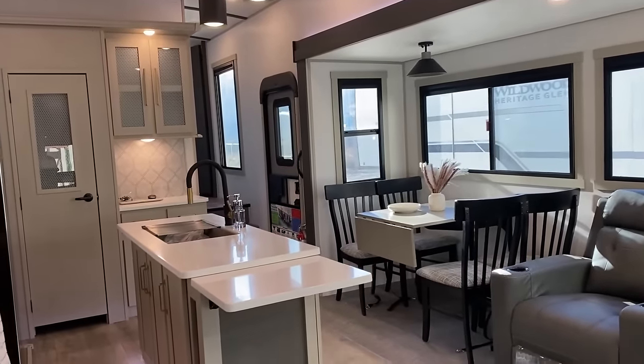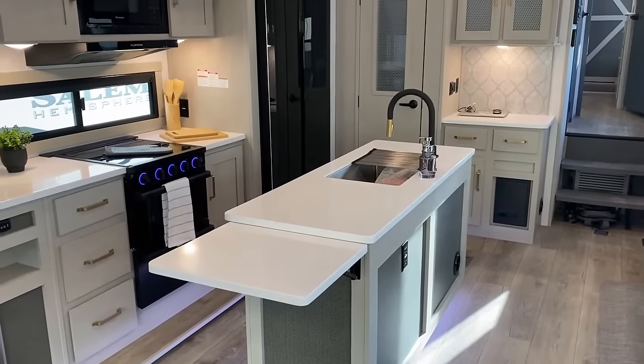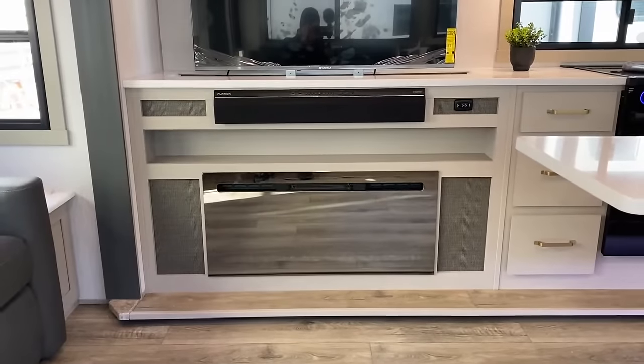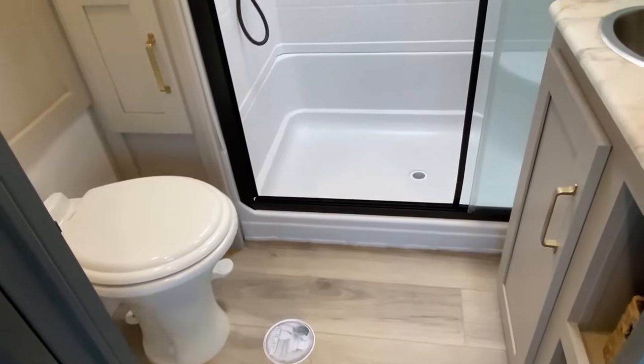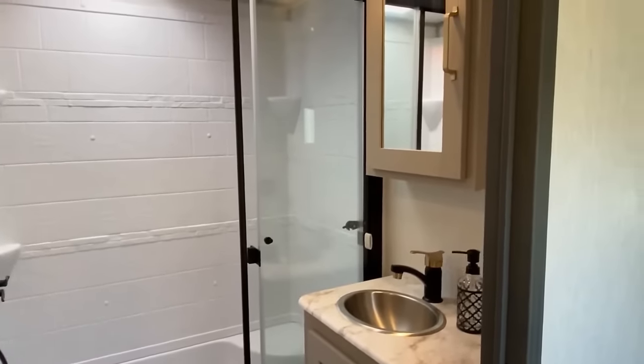Have you ever gone to a dealership and asked what they think about an RV they don't carry? Of course they've never said another brand makes a better fifth wheel than what they carry. No one's ever going to say that! So what is Heritage Glen basically bringing to the table here? They went with an extended version of this floor plan for extended use and additional comfort.